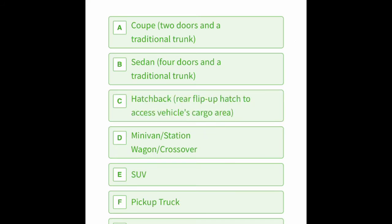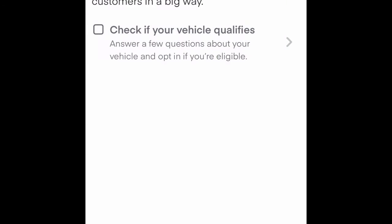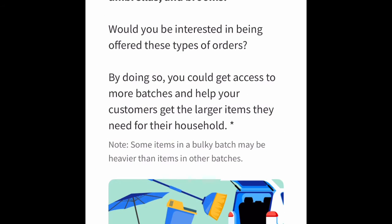If you have a two-door car, it will tell you that your vehicle is not eligible. And also, if you have a sedan, it will also tell you that your vehicle doesn't qualify. However, if you have a hatchback, a pickup truck, SUV, or a minivan,